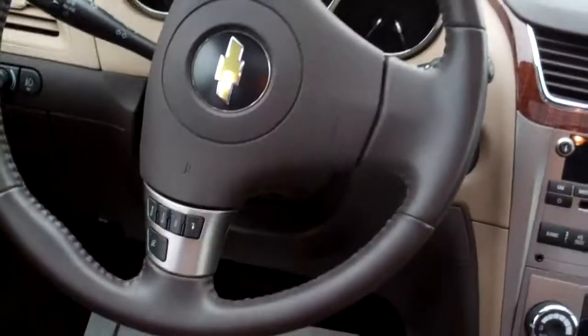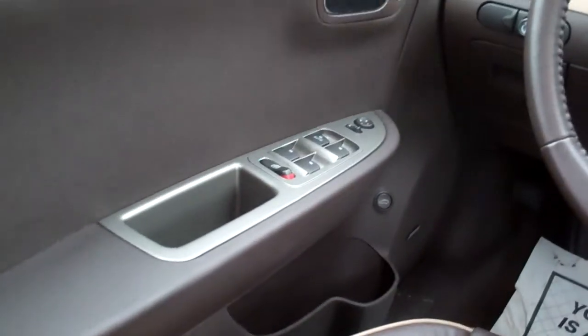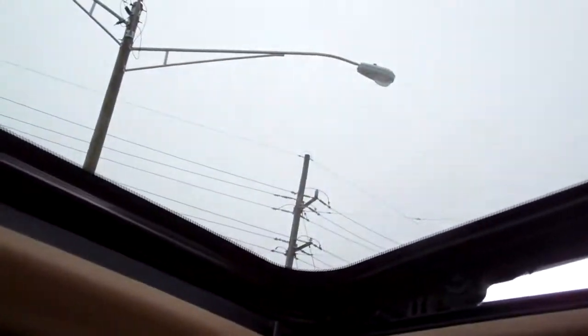You got radio controls on the steering wheel, cruise control on the steering wheel. Auto headlights. Power windows, door locks and mirrors. Nice big analog gauges. Nice car. Don't forget you got the sunroof — you can open that baby up and let the sun shine in.